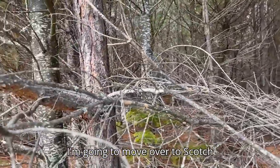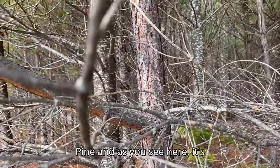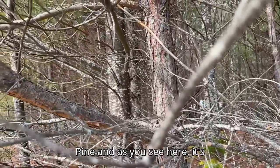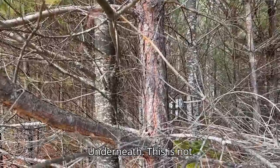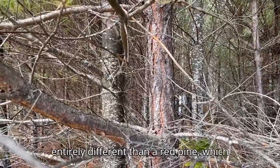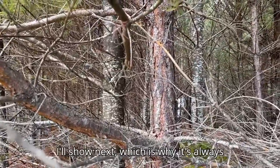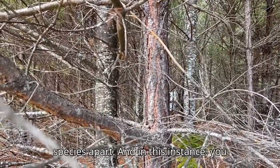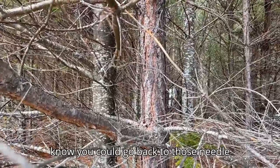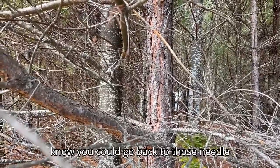Next I'm going to move over to a Scots Pine, and as you see here it's quite scaly, pretty orange underneath. This is not entirely different from a red pine, which I'll show next — which is why it's always good to have multiple ways to tell tree species apart. In this instance, you can go back to those needle descriptions.